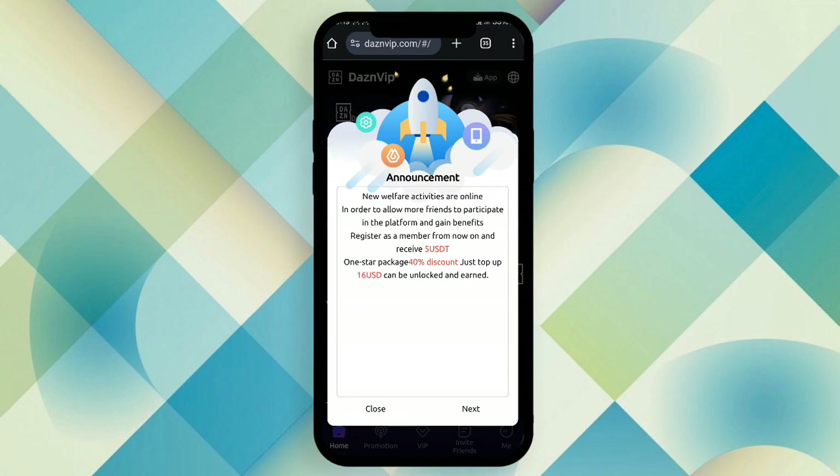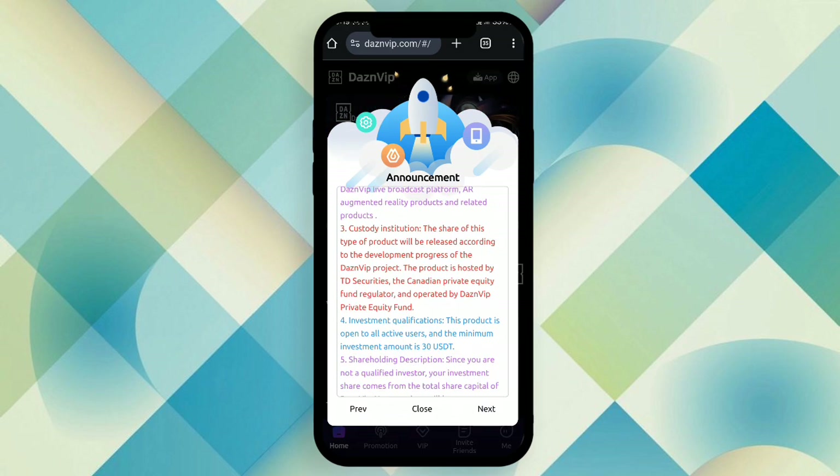Here you can read: register as a member and receive 5 USD as a bonus. There is also a one-star package at 40% discount — just top up 16 USD and you can unlock and earn. That means if you want to unlock a package, you need to invest only 16 USD because the platform is currently running a 40% discount offer.